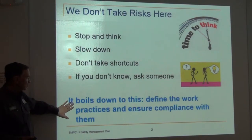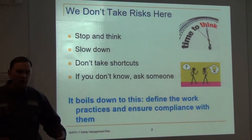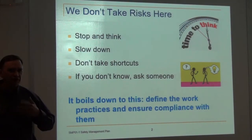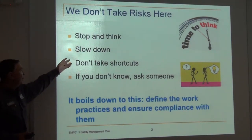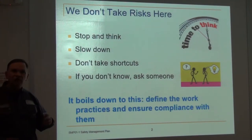Define the work practice and ensure compliance with them. If we decide what we're going to do and we have a list or a procedure for it, let's go ahead and have that list developed and then follow it. If there are any problems, always stop, ask questions, and reevaluate.